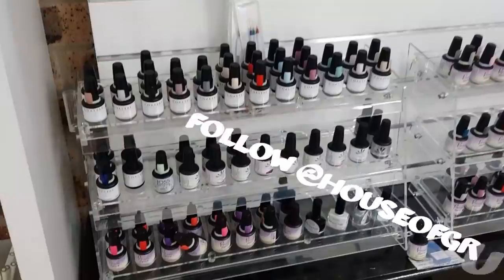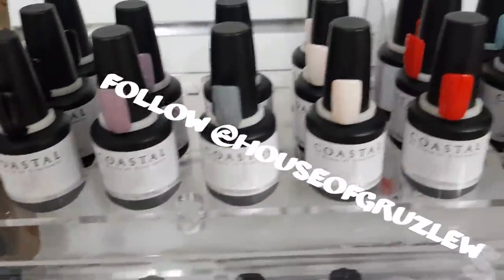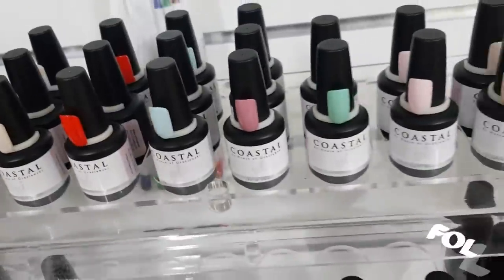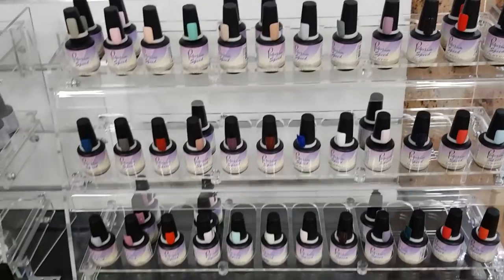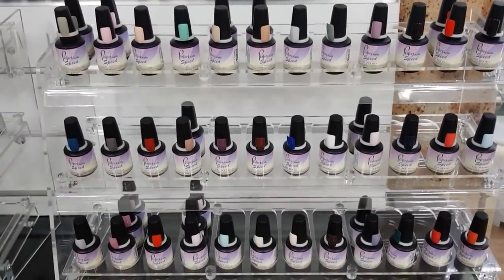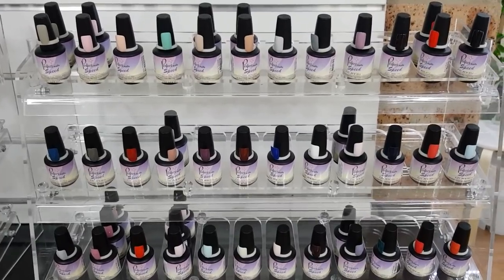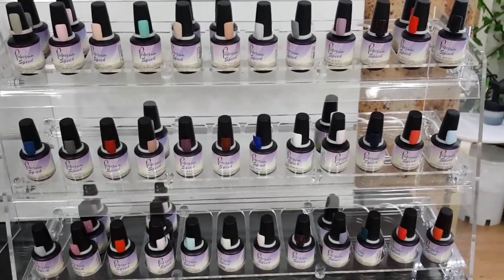Over here is the gel polish section. So the Coastal range — see the beautiful colours they come in. And also the Perfect Nails Speed Polish. This polish is amazing: you don't need a top coat or base coat, just two coats of colour, and each coat sets for 30 seconds under the LED light. It can really help speed up your services.